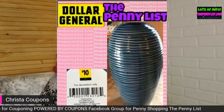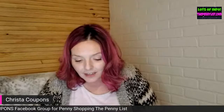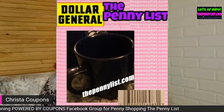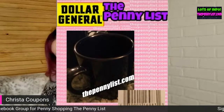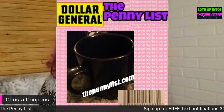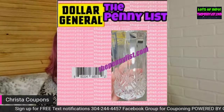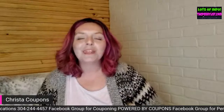I believe this one is also a green clover vase. By the way, the curtain and rug penny items I showed earlier in the video — those pictures came from Katherine, who should be in the chat. Make sure you say thank you to Katherine for providing those pictures. Some of the other pictures came from the Facebook group, or people texted or emailed them to me. It really is helpful — it's kind of like doing your part, helping not only me but the whole community.